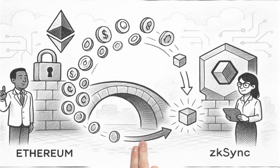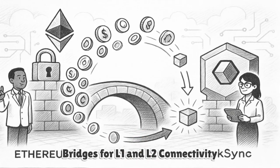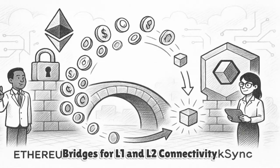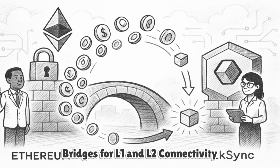Bridges connect L1 and L2 via canonical contracts that escrow assets on Ethereum and mint corresponding representations on ZKSync. Withdrawals finalize once the validity proof including the burn is verified on L1.